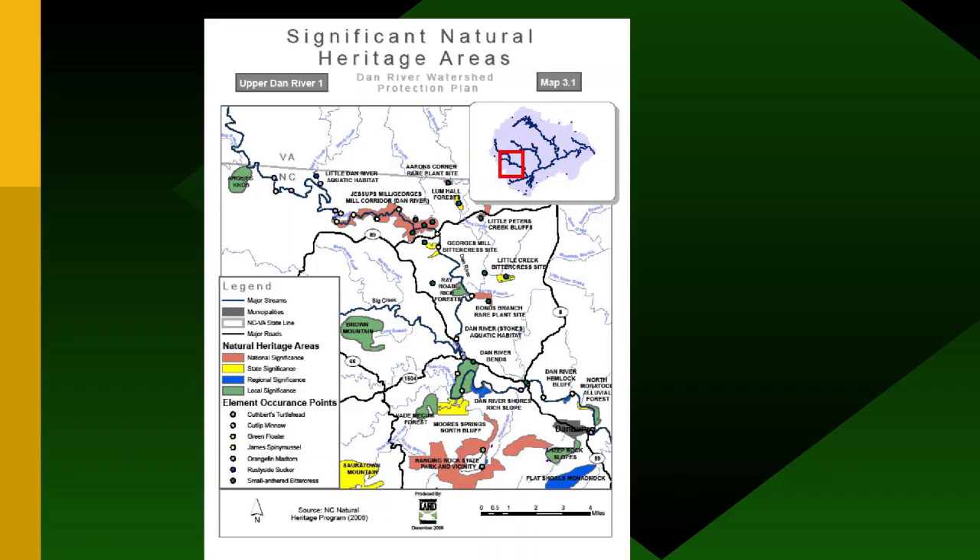Here's a map of significant natural heritage areas in Stokes County — the Virginia line is here and the Dan River runs through. Anything in red is nationally significant: the Dan River Corridor between Jessup's Mill and Georgia's Mill has dots representing federally endangered or state-listed species. State-significant areas include the Sauratown Mountains; regional significance includes the blue lump areas; and locally significant areas are shown in green. PLC has these maps for all Piedmont counties from the Blue Ridge Parkway down below the zoo.